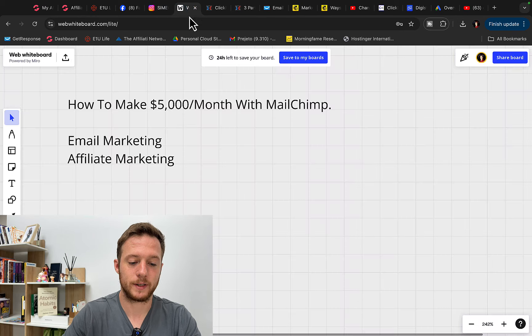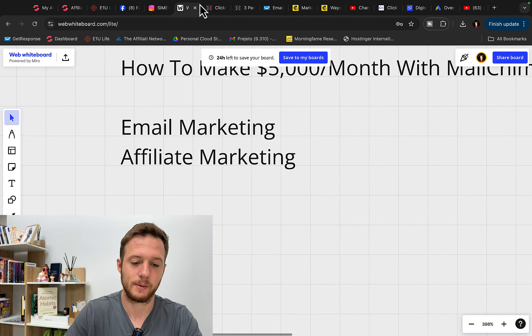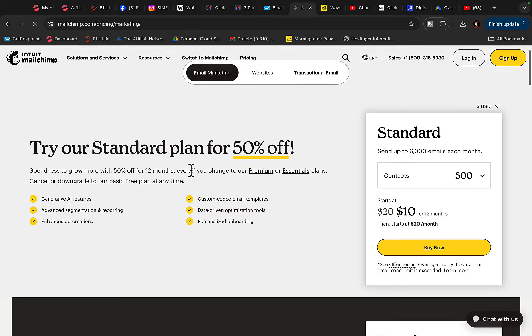Number one way to make money with MailChimp is through email marketing, simply by sending out emails. You can go over to MailChimp and sign up for your account — click right here on sign up and basically create your own account.